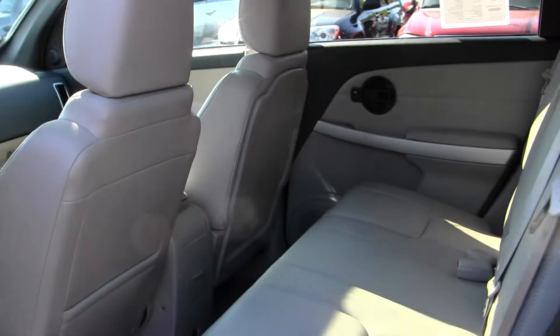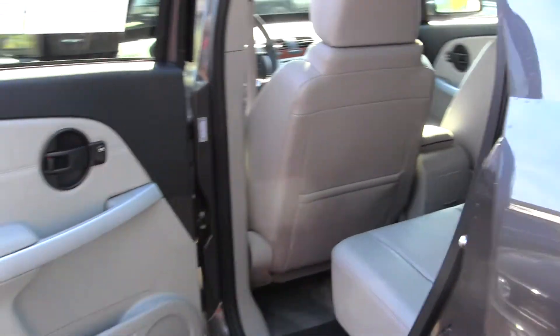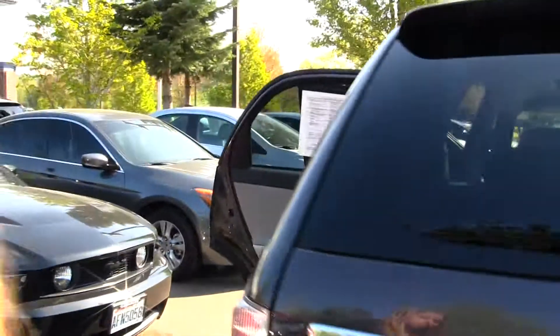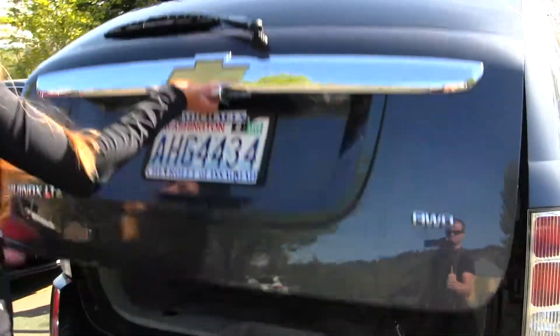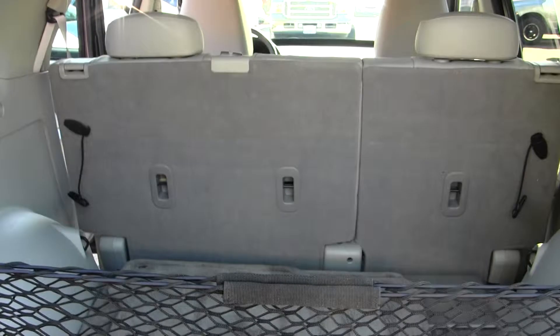The back seat comfortably seats three full-size adults. As you can see, there's lots of leg room back there. Coming to the back here, you also have lots of cargo space. It's very easy to fold those seats down for any additional space.